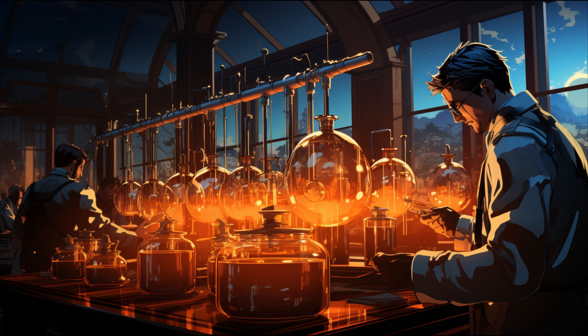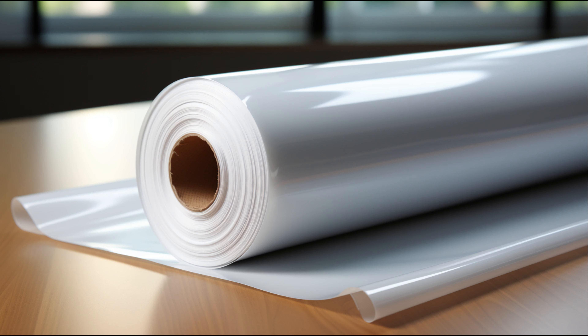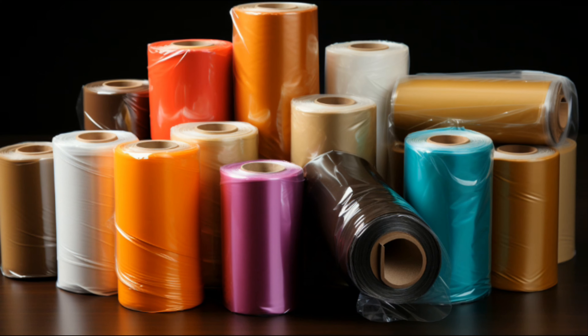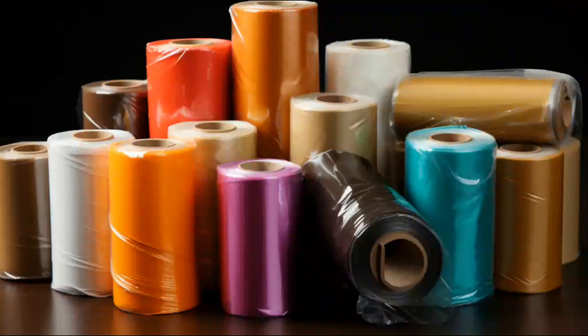Another key player in our plastic wrap story is PVC, or polyvinyl chloride. It came into play before World War II, originally as a substitute for rubber. Today it's found in everything from pipes to shoes and, you guessed it, our trusty plastic wrap. Let's also not forget PVDC, or polyvinylidene chloride, developed during World War II for military use by the Dow Chemical Company. It was used to package sensitive equipment, and in 1952 it was introduced to the public under the name we all know: Saran Wrap.